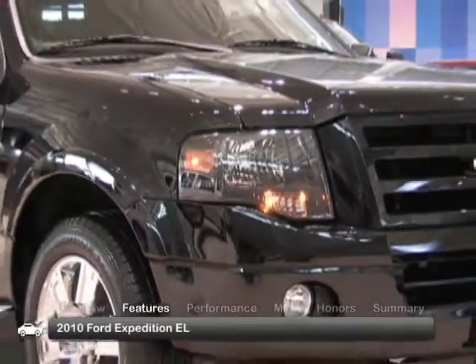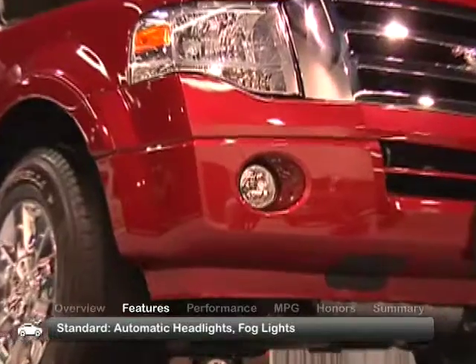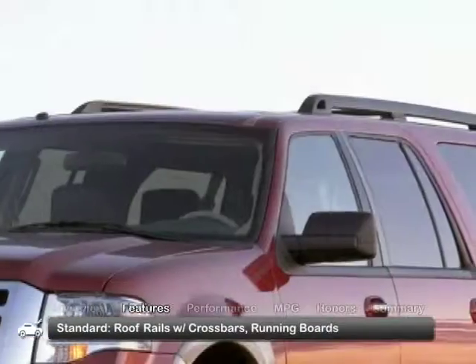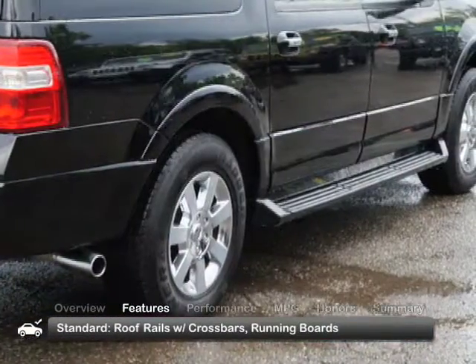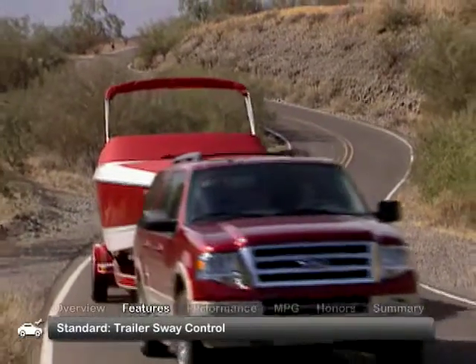The bold exterior of the 2010 Expedition EL comes standard with automatic headlights, fog lights, power-heated side mirrors, roof rails with crossbars, and running boards. With standard trailer sway control, towing can be handled more confidently.